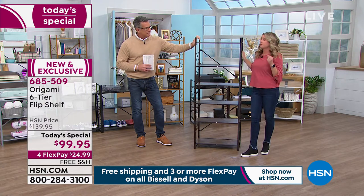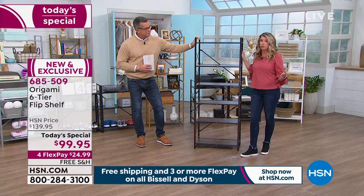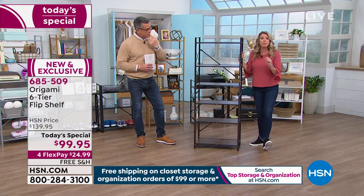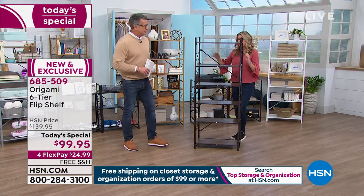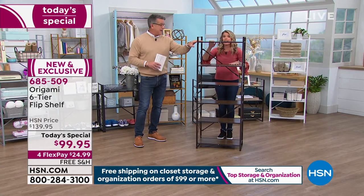Origami — you've come to expect quality and convenience. It's 33 pounds per shelf — that's not five pounds a shelf. It's 33 on every shelf.